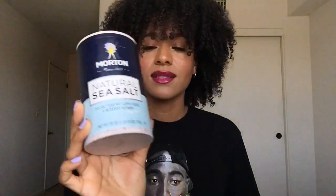This is the sea salt I use — don't get Himalayan salt, don't get pink salt, don't use table salt. Use natural sea salt. I store this in my kitchen because I also cook with it.